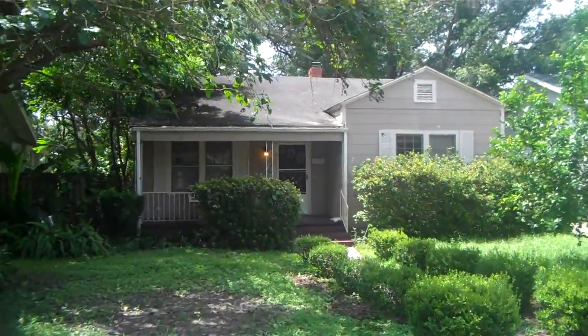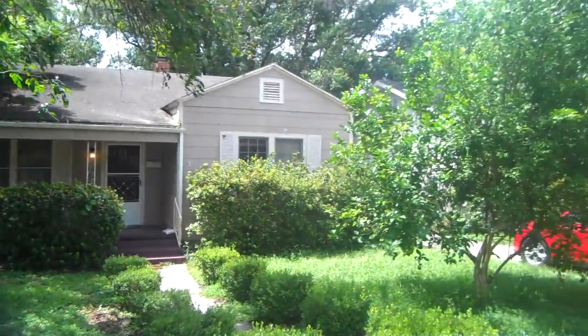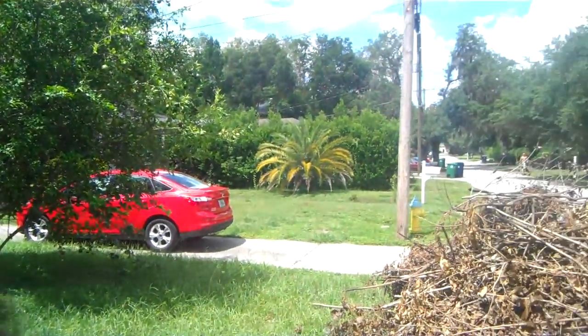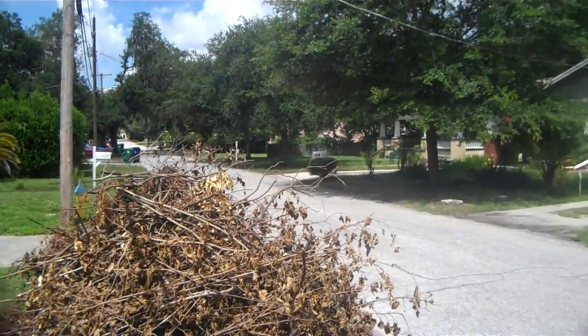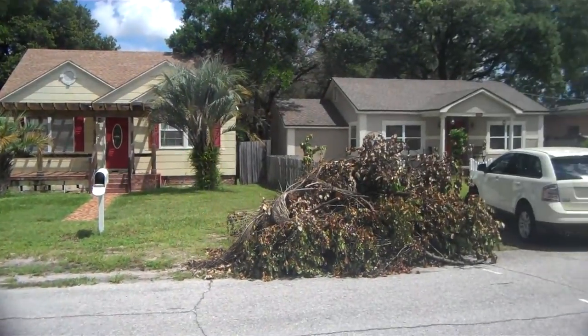This is 933 East Shadow Lawn Drive here in Tampa. This is right off the Nebraska area, kind of near Nebraska and Hillsborough. I'll show you the neighborhood here.